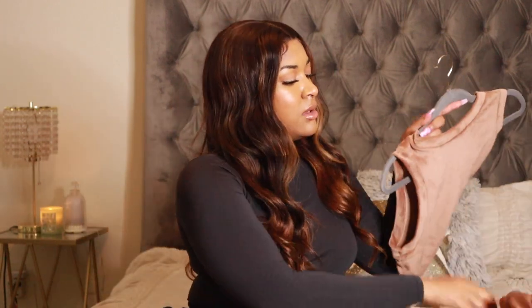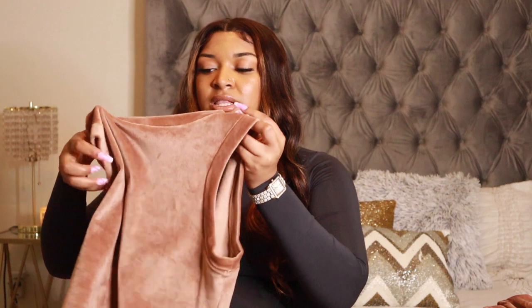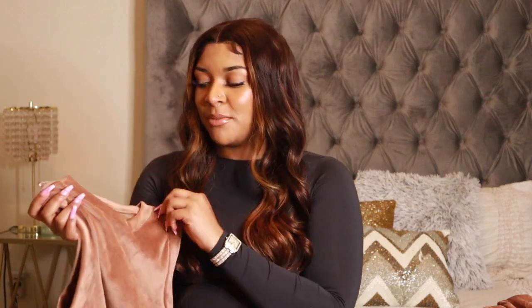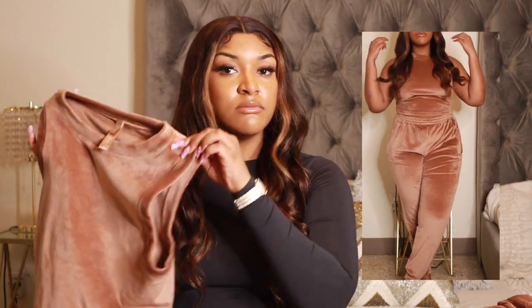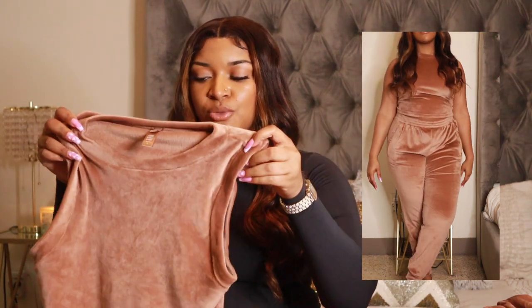I have the tank top here — I also have the bandeau top, but I wouldn't recommend the bandeau because I've really only worn it for pictures. The tank top I would recommend because sometimes when you're running errands you still want to look put together. This tank is also in a size large and it fits me perfectly — literally no complaints. The velour is super stretchy, super comfortable, and super breathable, but it's still really cute.